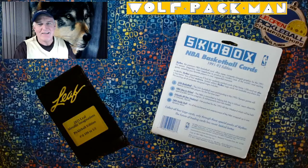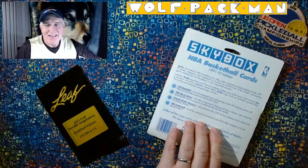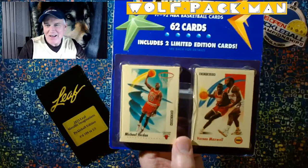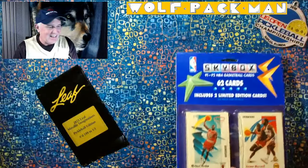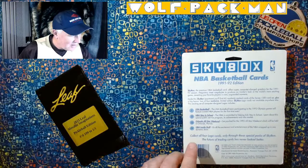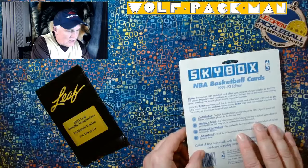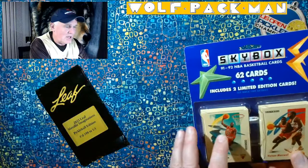Why do I have it turned over? Because, total coolness, it's got Michael Jordan on the front. So that's why I had it turned over. Plus, maybe you wanted to see — I think it says on the front there's two special, two limited edition cards.